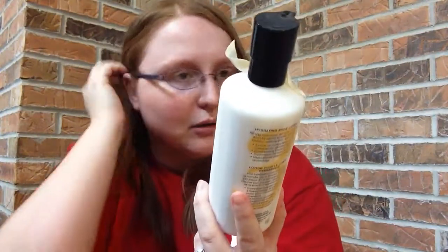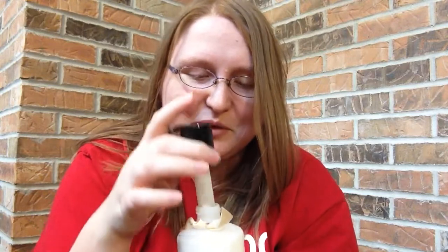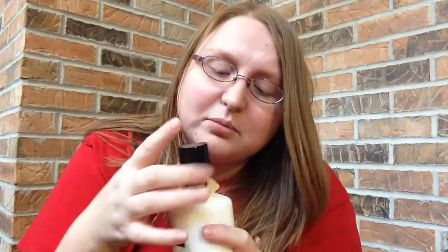Okay, so hydrating body lotion — coconut milk — Victoria's Secret. This is probably expensive because Victoria's Secret is really expensive. Let's smell it. Anything with milk in the title I like — it just sounds nice, and I love to drink milk. That smells pretty good. This retails for $18. Not as expensive as I thought, but I like that — it's nice.